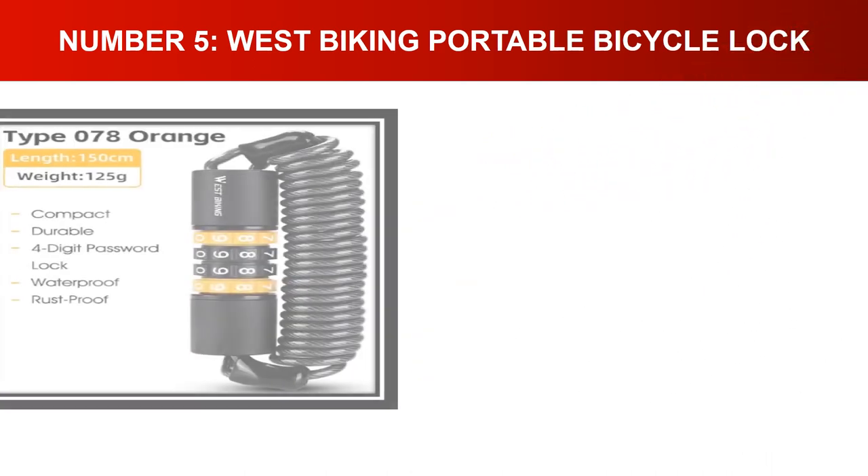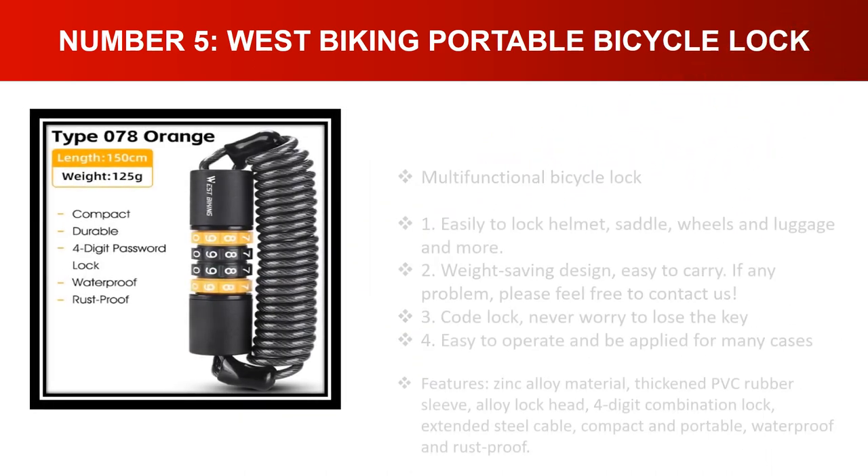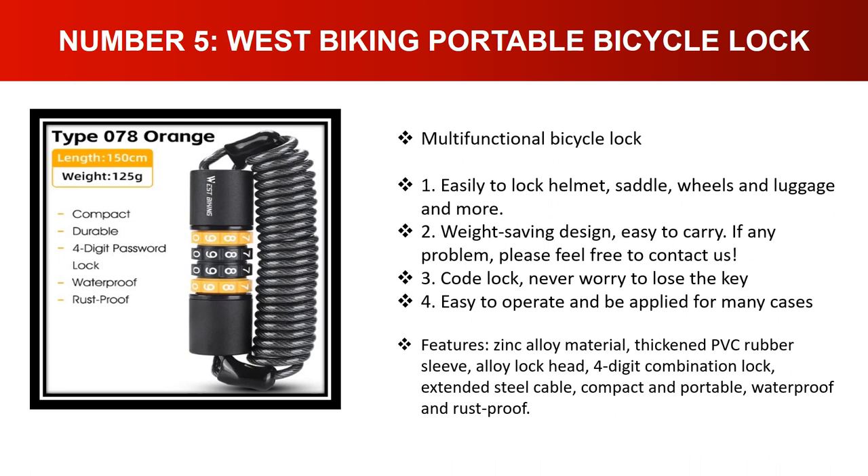Number five: West Biking Portable Bicycle Lock. Multifunctional — easily locks helmet, saddle, wheels, and luggage. Weight-saving design makes it easy to carry. Code lock means you never worry about losing the key. Easy to operate and applicable for many cases. Features include zinc alloy material, thickened PVC rubber sleeve, alloy lock head, four-digit combination lock, extended steel cable, compact and portable, waterproof and rust-proof.